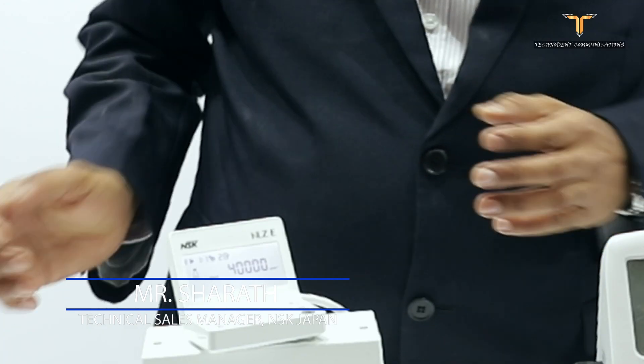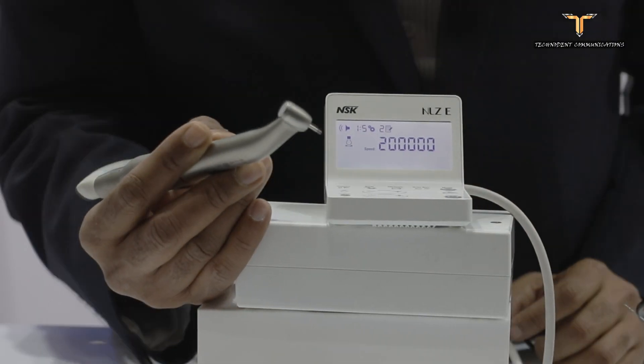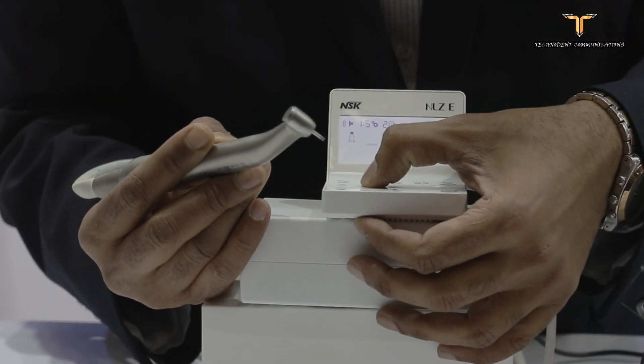NSK, as known to you, is a company from Japan with a range of products including handpieces, endo motors, micro motors, and a complete range. Every year they come out with new products. This year they have introduced a new one called the NLZ Nano, an electric motor with a built-in feature of very high torque.